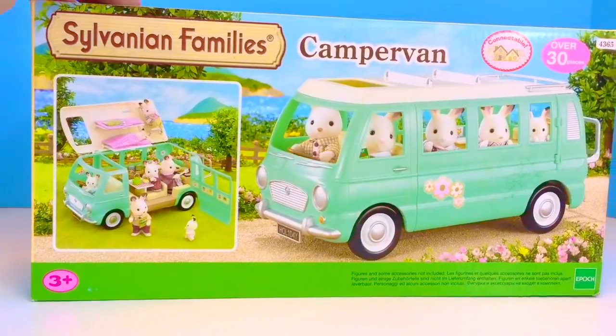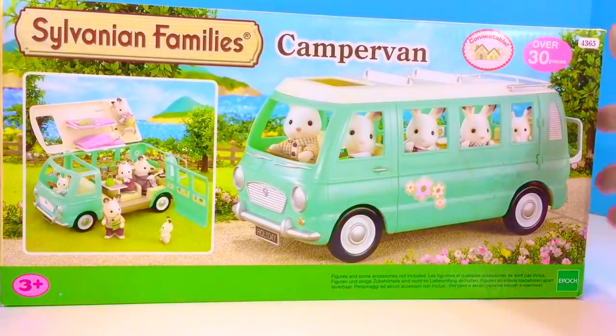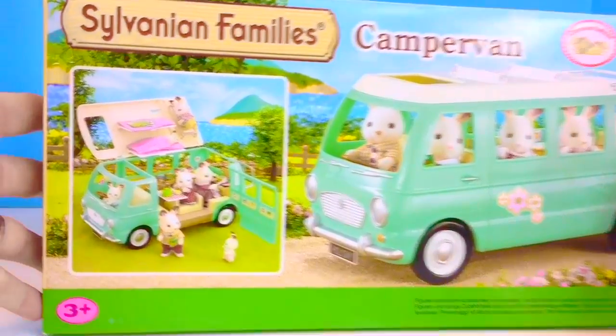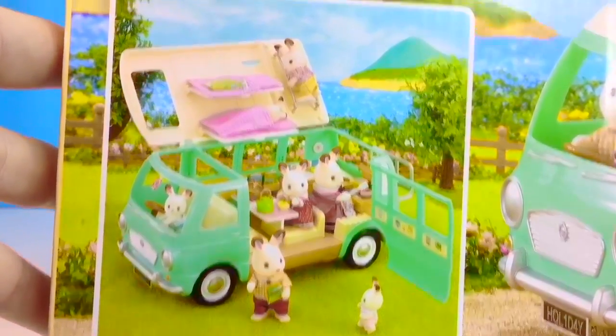Hello and welcome to Tiny Treasures. Today we're going to open our camper van by Sylvanian Families, also known as Calico Critters. The Teletubbies are going to help us set up the camper van just as it's shown in the picture here.